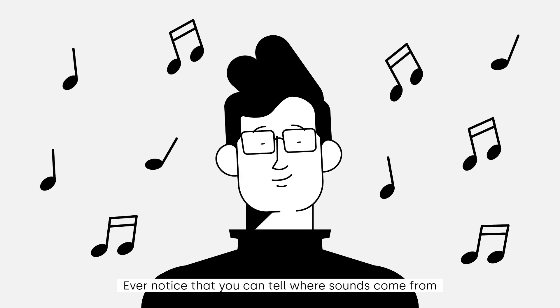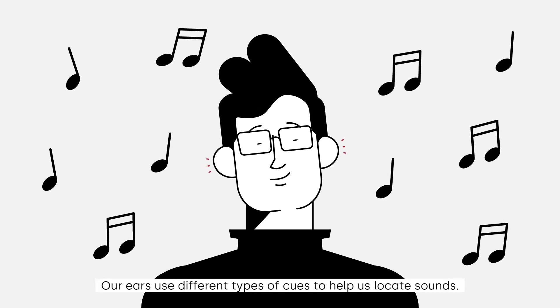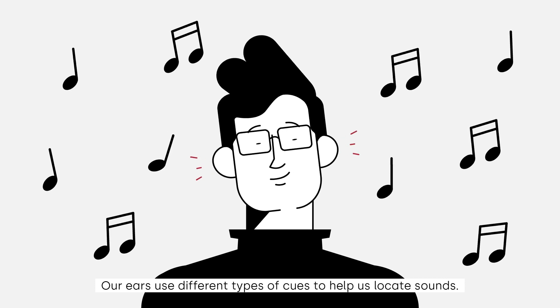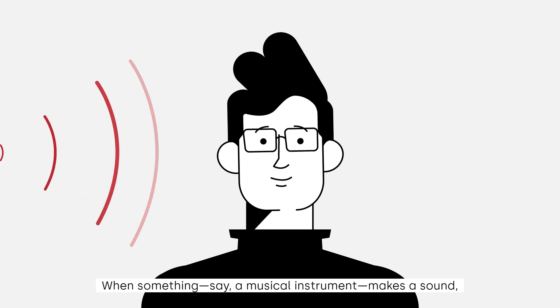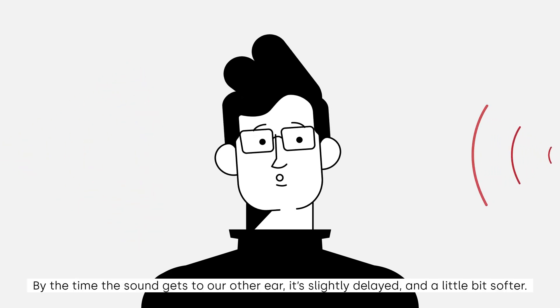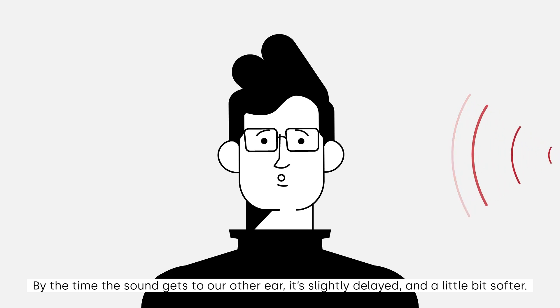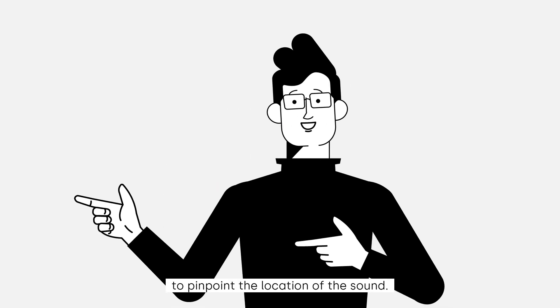Ever notice that you can tell where sounds come from even when your eyes are closed? Our ears use different types of cues to help us locate sounds. When something, say a musical instrument, makes a sound, that sound arrives at our closest ear first. By the time the sound gets to our other ear, it's slightly delayed and a little bit softer. Our brain processes these subtle differences in time and intensity to pinpoint the location of the sound.